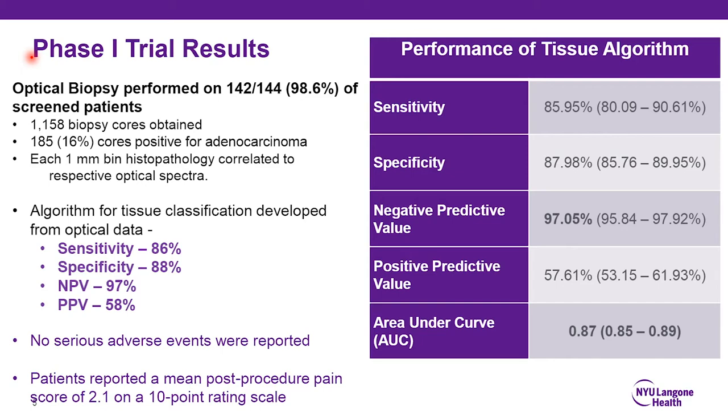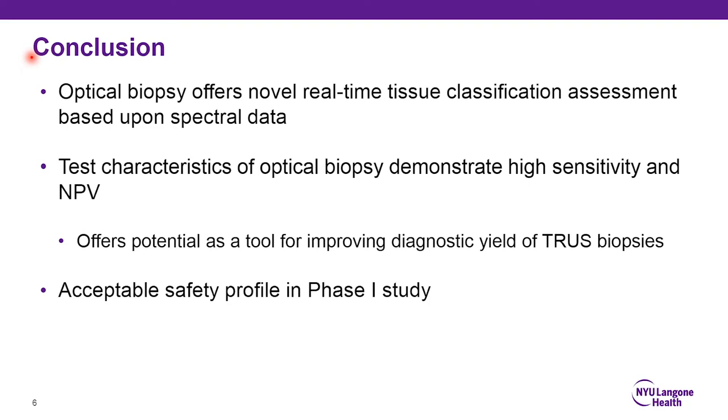In essence, this was a very encouraging phase one trial utilizing a device that gives real-time feedback. The optical biopsy offers a novel way to assess tissue and has potential to be employed in the prostate biopsy pathway — both for real-time feedback on needle accuracy and location, and to limit unnecessary tissue sampling. If the needle is placed and everything appears normal, with a sufficient negative predictive value, a tissue core may not necessarily need to be obtained from that region. Overall, this is an encouraging phase one trial with an acceptable safety profile and promising results to propel further work.